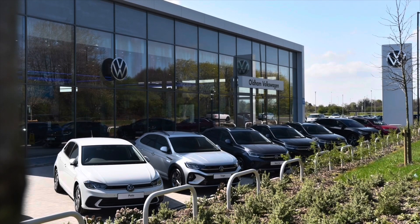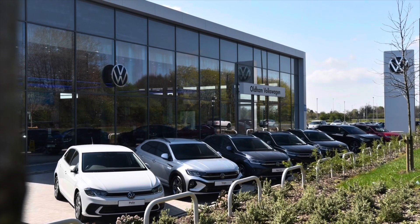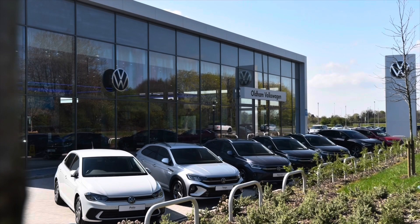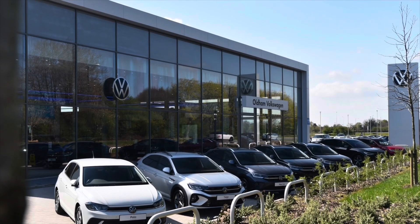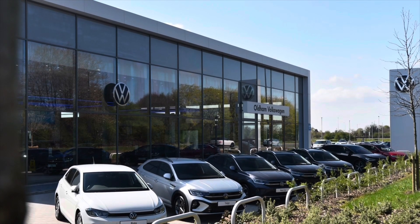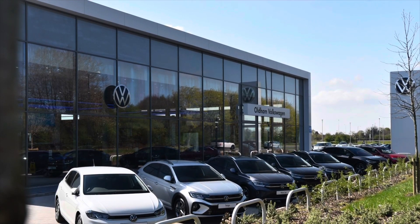This vehicle comes with a minimum of two years Volkswagen Approved Used warranty alongside two years roadside assistance and much more. To learn more about the vehicle or book yourself in for a test drive, please get in touch on 0161 825 8520. We're more than happy to provide more information, or you can book online today.